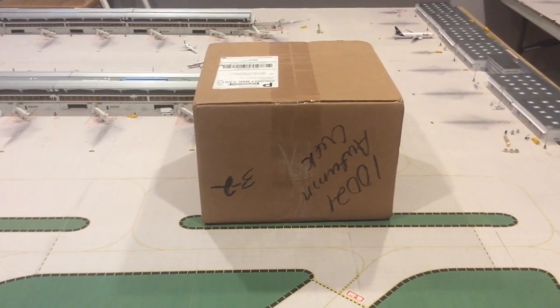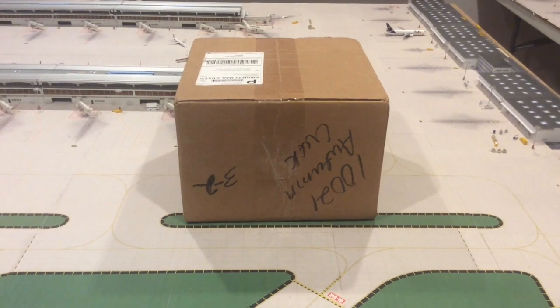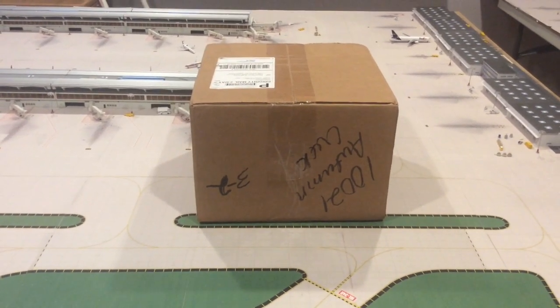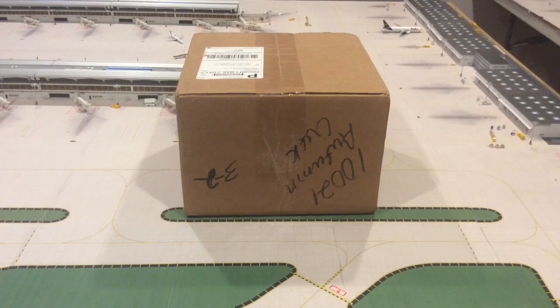We do pay a lot of money for this stuff and we love the models, but we have to keep mentioning these issues so they can fix them. As collectors, we're going to pay good money and we want to get good quality.